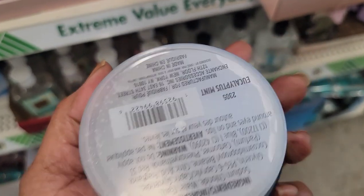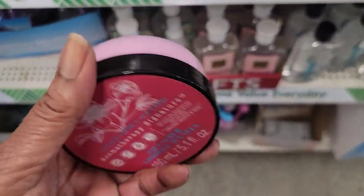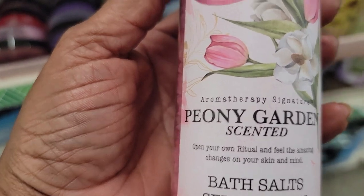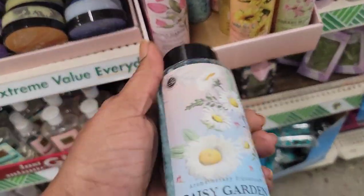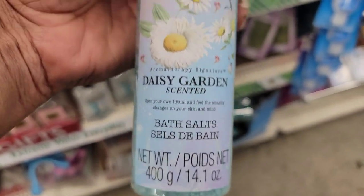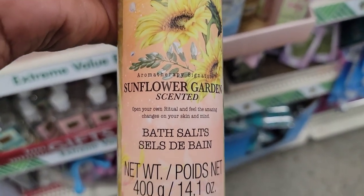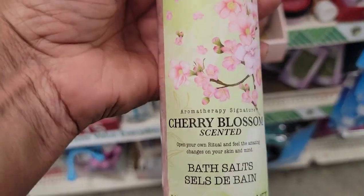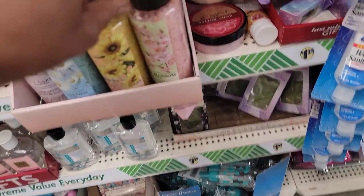The eucalyptus mint scented scrub is here too. They have aromatherapy signature bath salts — the Only Garden scented, daisy garden scented at 14.1 fluid ounces, sunflower garden scented, and cherry blossom scented. These are really pretty — aromatherapy is crackalacking up in Dollar Tree right now!